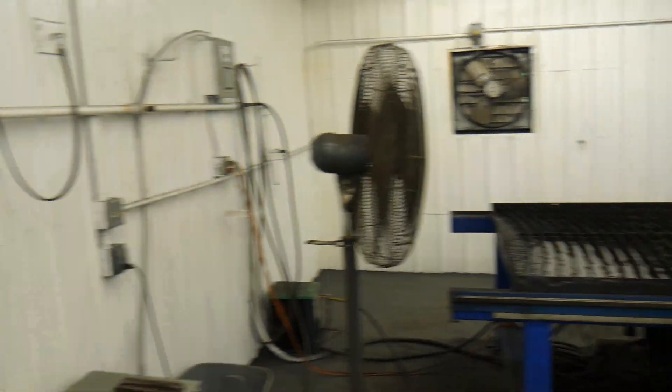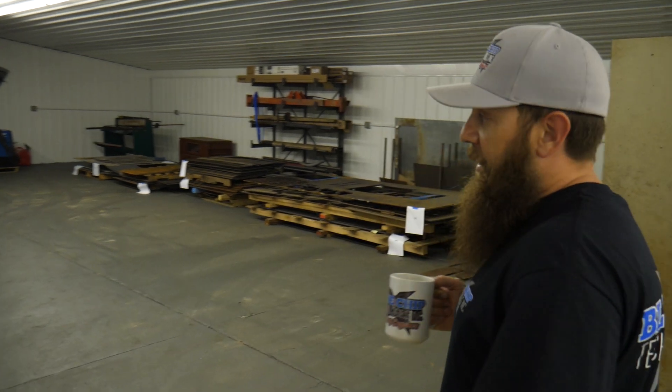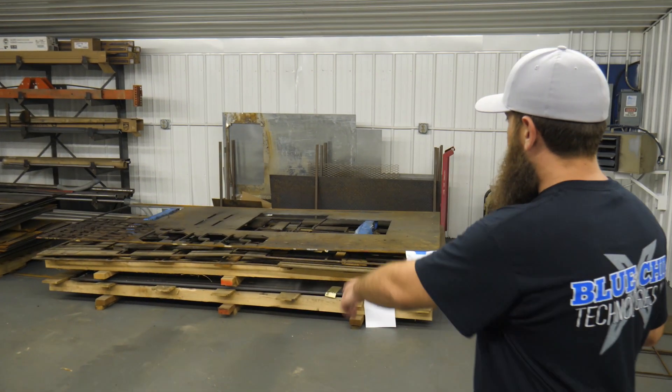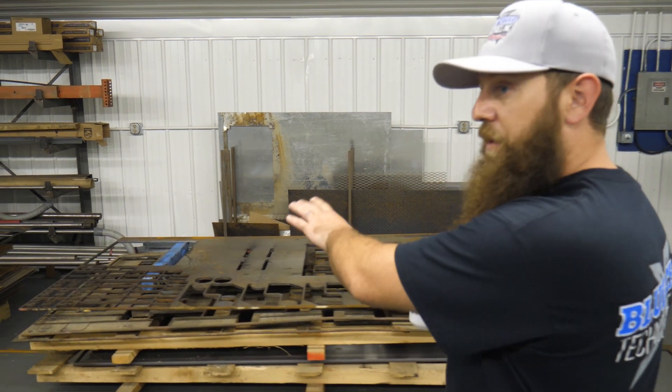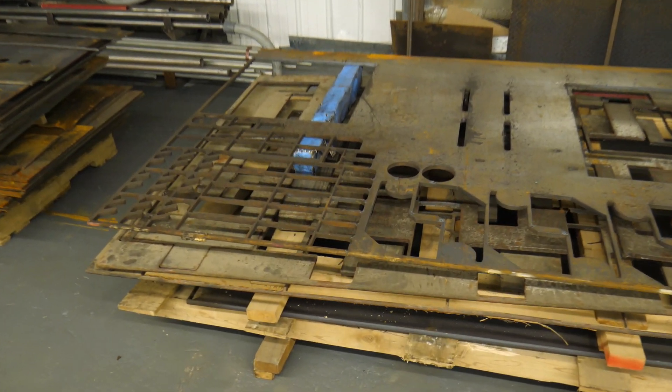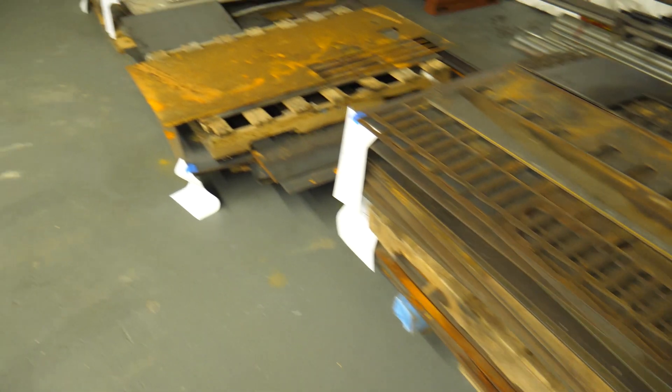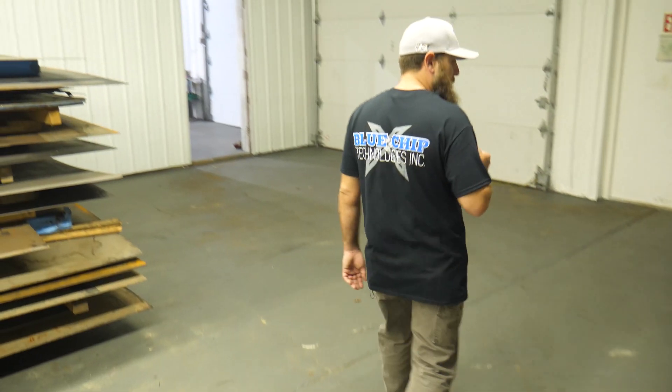We bring the drop materials into this room here when we finish cutting and store them. You can see there's a lot of material left over. Those get stored by thicknesses and different kinds of materials so we can use them for future jobs — we try not to waste much material.